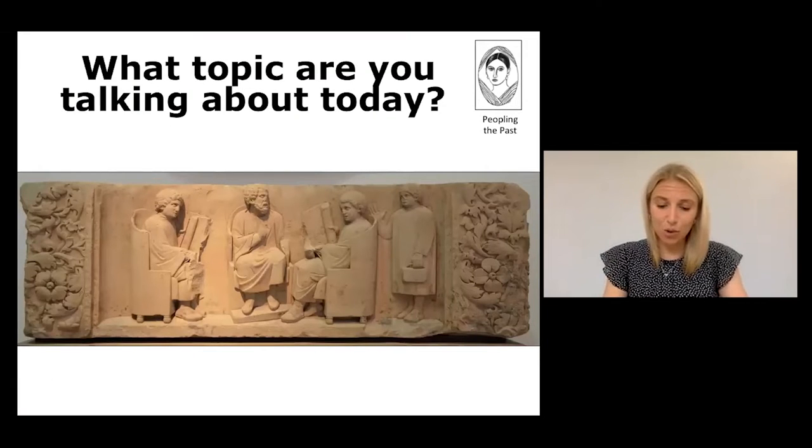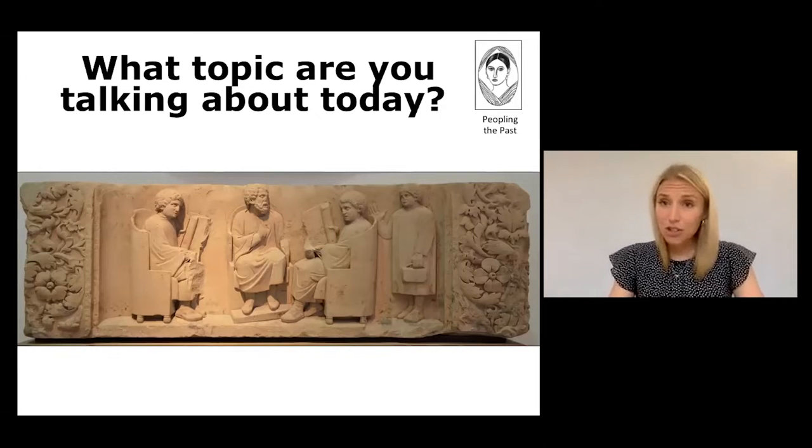What topic are you talking about today? Today I'm going to talk to you about ancient Roman gardens, or more specifically I'm going to introduce to you some of the main categories of gardens from the late Republic and also the early Empire.